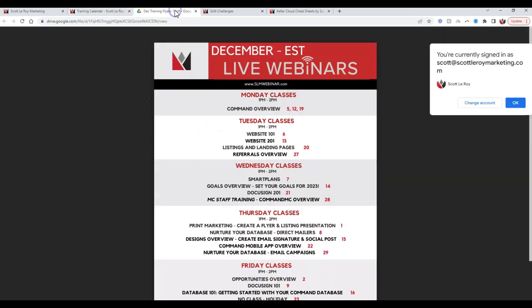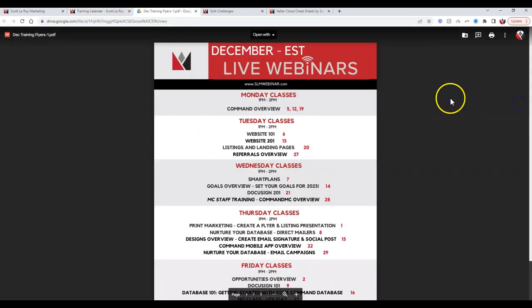These flyers are a quick download with classes specified by each day of the week — Monday through Friday. The numbers to the right of the class are the dates of those courses. For example, the Command Overview class happens every Monday this month, with the exception of a few holidays, on the 5th, 12th, and 19th. Then we also have Tuesday, Wednesday, Thursday, and Friday classes.